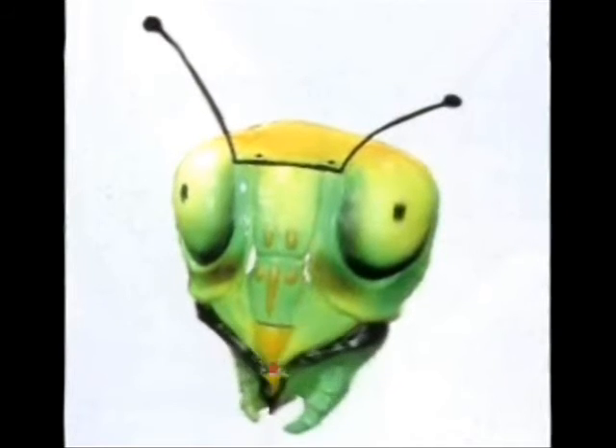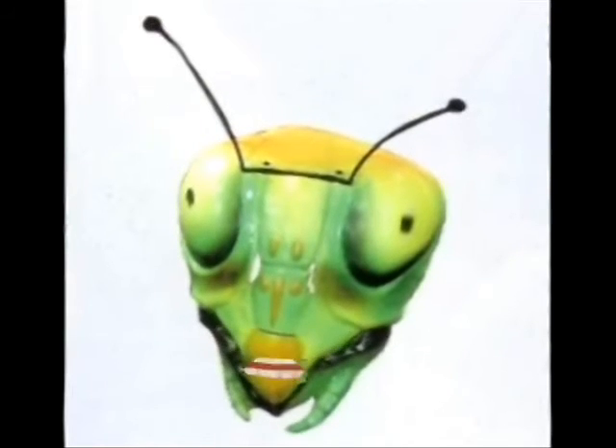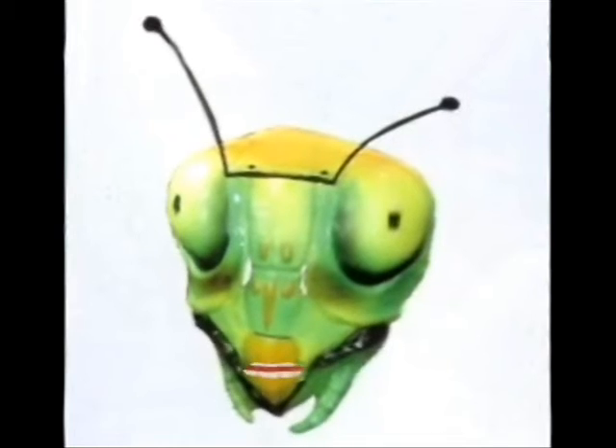The praying mantis lives in warm places in North and South America, Europe, Asia, and Australia. They live in rain forests, meadows, and grasslands.